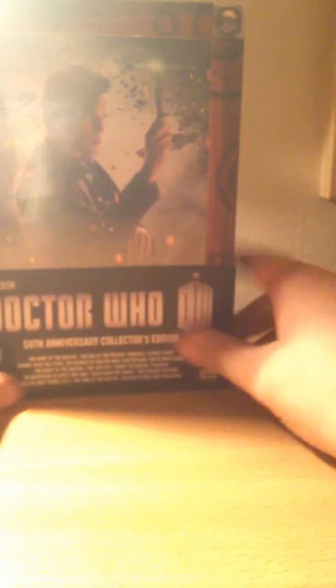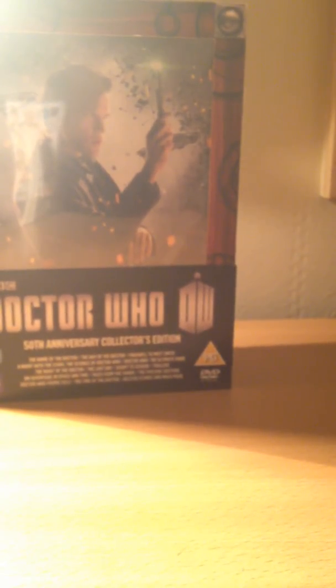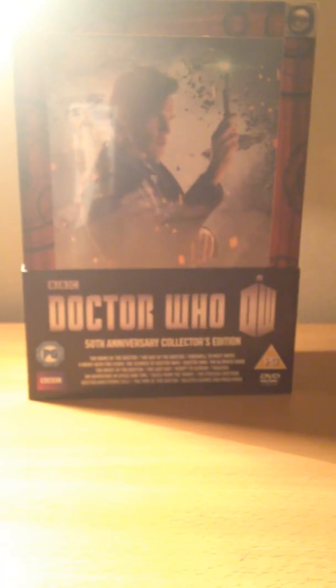Then David Tennant for The Day of the Doctor in chronological order, and finally Matt Smith. Basically the way they intended it. I really do like this box — it's probably my favourite design I've got. Could series eight top it? I doubt it. Thank you for watching this review and the last video until Christmas. Make sure to subscribe for more videos — goodbye!